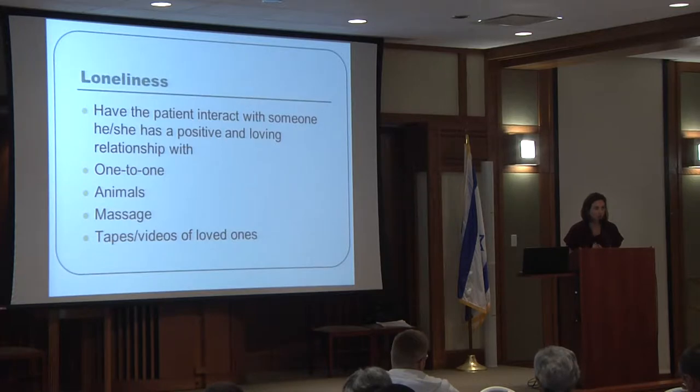Things we can do to help with loneliness include having the patient interact with someone they're close with or have a loving relationship with, giving as much one-on-one attention as possible, bringing animals to visit, and offering massage therapy. Tapes or videos of loved ones can be placed in the patient's room, especially in a nursing home where visits may only occur once a week or once a month.